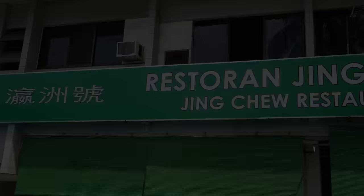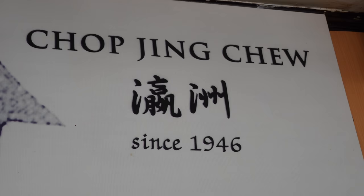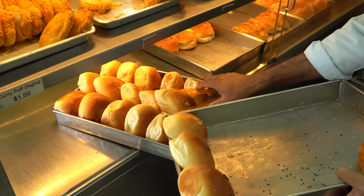Our breakfast adventure here in Brunei continues with our extended breakfast here at Chop Jing Chu. This is a legendary copitiam, been around since 1945, serving typical kind of cafe food. You can see that their sign is in Chinese, English, and Arabic, the way it is here in Brunei. Let's go inside and order up some food.